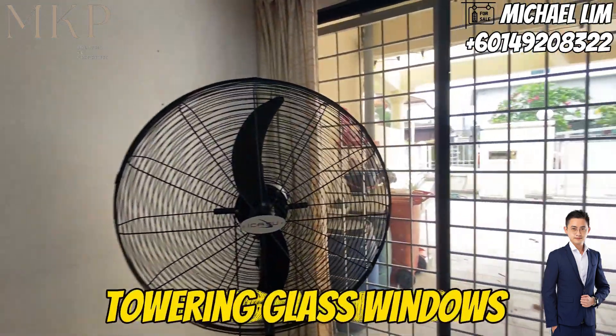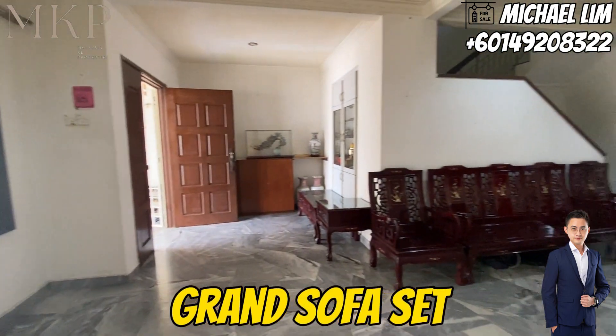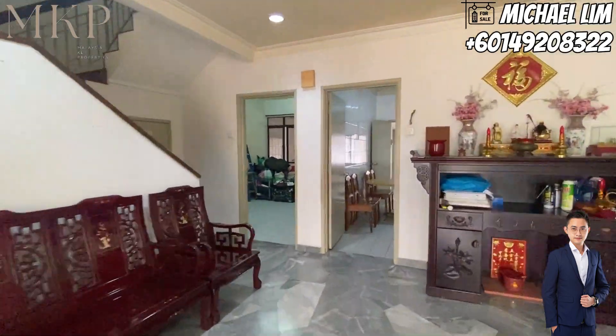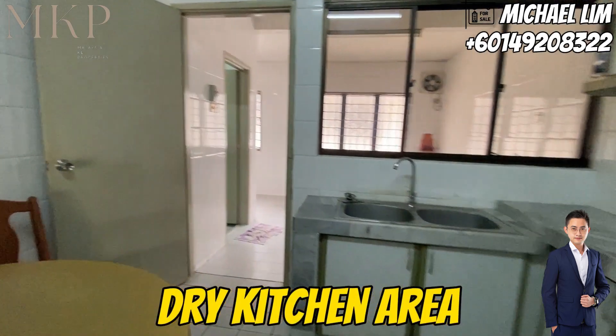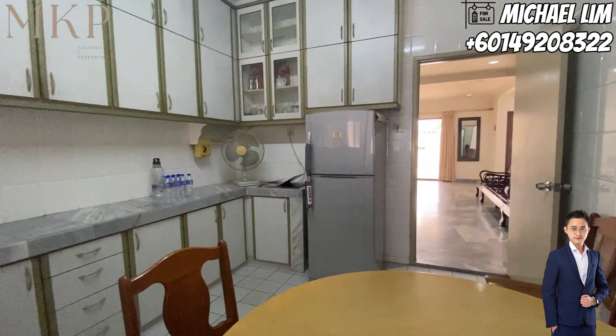Now let's step inside and explore. The moment you enter, you're greeted by marble floors and a cascade of natural light pouring through the towering glass windows of the spacious living room. There's plenty of room for a grand sofa set, a coffee table, and a TV console. This space seamlessly flows into the dry kitchen area, making entertaining a breeze.